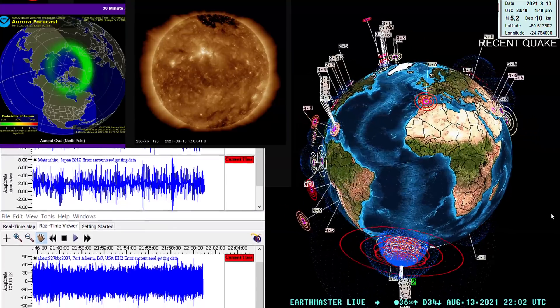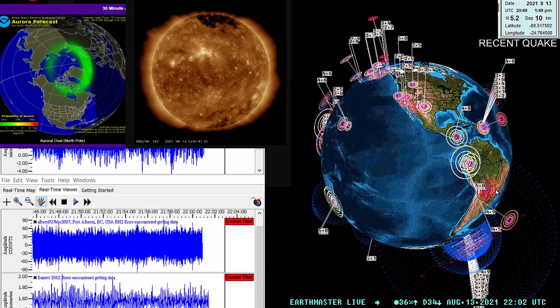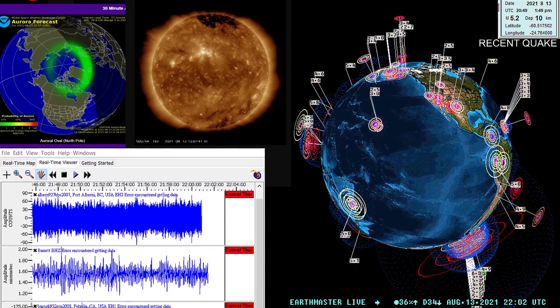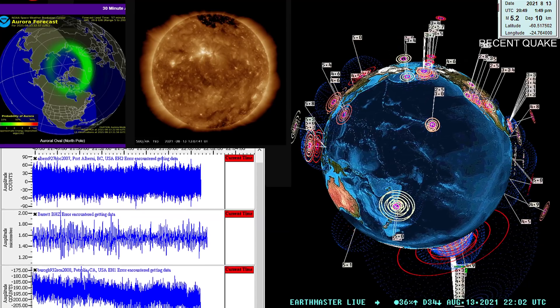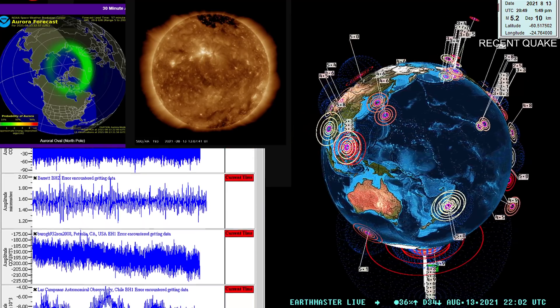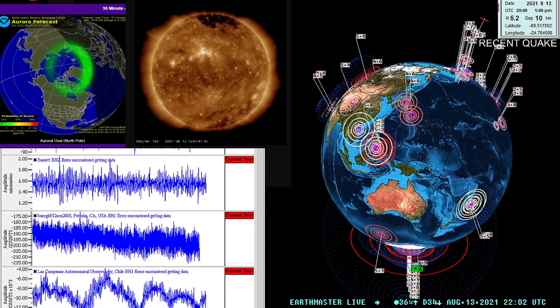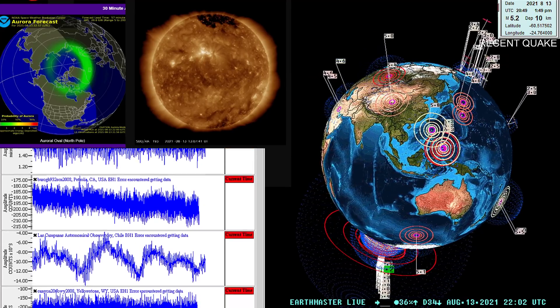We'll be back a little bit later with an update. I just wanted to cover real quick the 8.1 that was from yesterday — not a revision of the 7.5, this was actually a separate earthquake a little bit further south in the South Sandwich Islands area. 7.5 and 8.1 — we'll see you guys a little bit later.